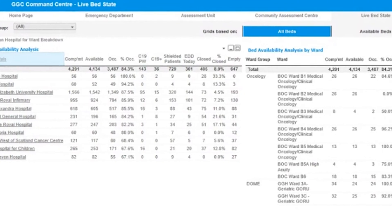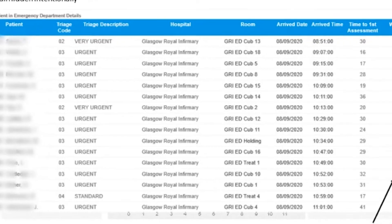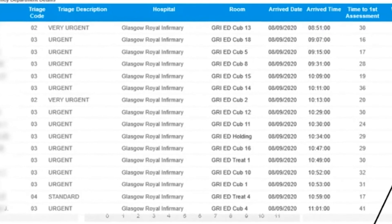When there's a bed available, we can spot it. When there's a patient waiting too long in ED, we can spot it. So it gives people the ability to pinpoint the issues in the service and allows them to do their job in a more efficient and timely way.